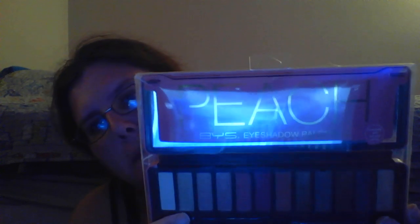Hi Fliverdeans, it's Rain here. Just to show you that I got the peach eyeshadow palette, and I got this at the Family Dollar General Store for about three bucks.